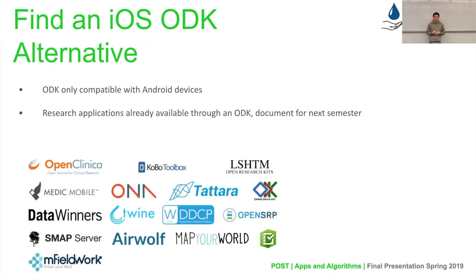We also looked into iOS alternatives to ODK, since ODK is currently only compatible with Android devices. There are a number of projects online seeking to fill this role, such as work by companies like Kobo. We took it upon ourselves this semester to look into existing projects, see which ones might suit our needs and align best with ODK so we don't have to create and maintain two separate forms, but rather find one that allows us to use the same form in two different applications. We've selected a few promising options and hope to begin working with them next semester.